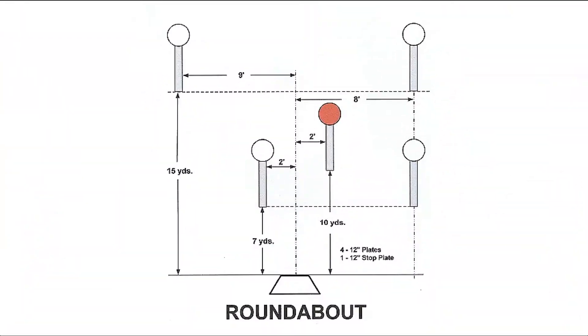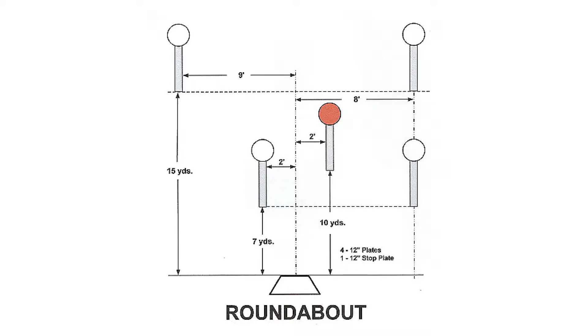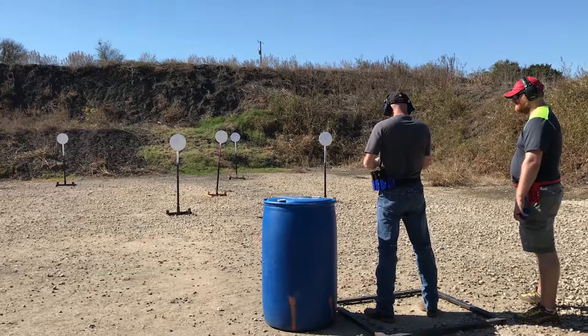Stage 5: Roundabout. This is a speed stage. Here you have four 12-inch steel plates ranging in distance from 7 to 15 yards, with a 12-inch stop plate located in the center. Here you go.